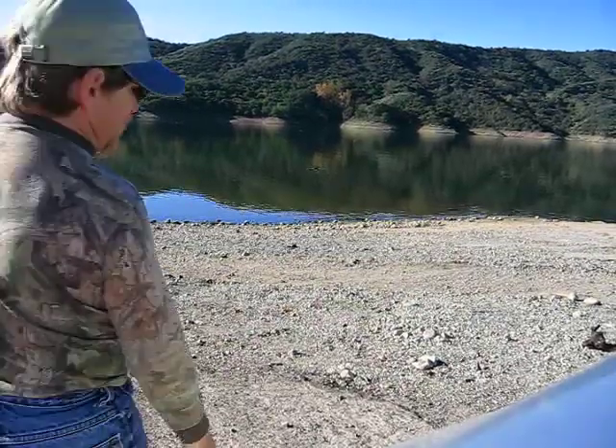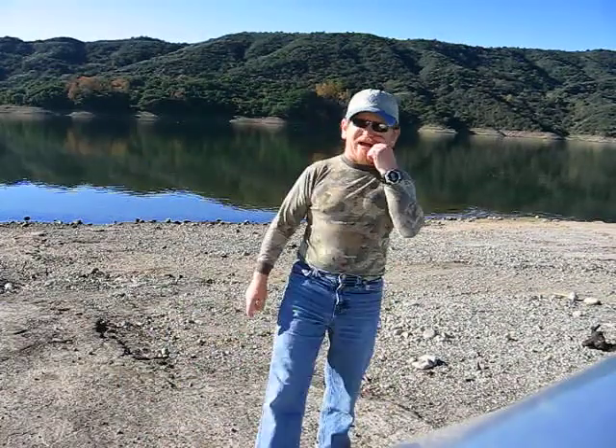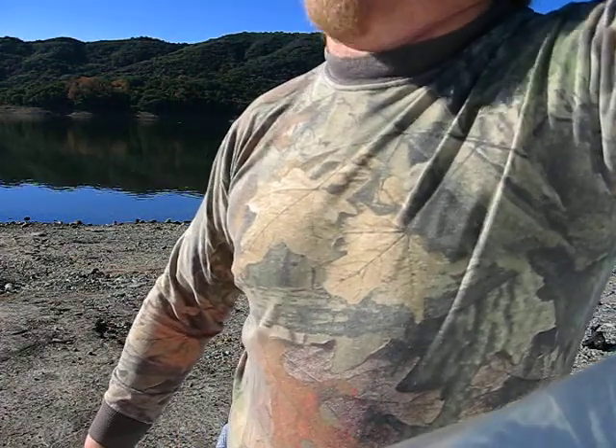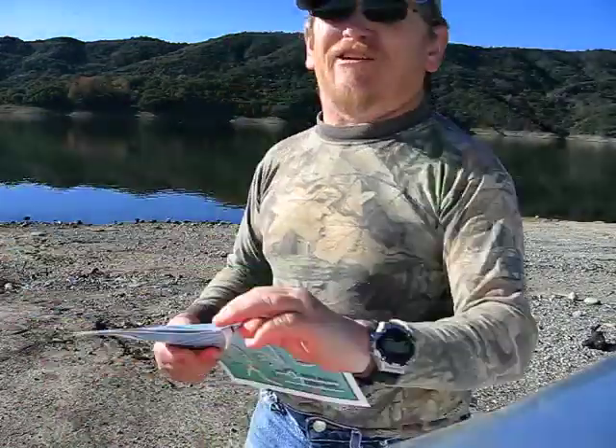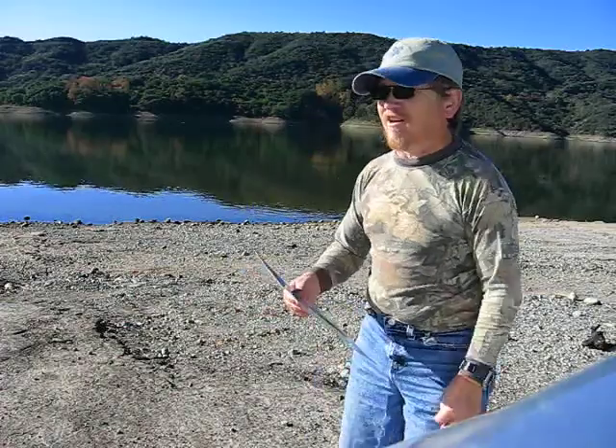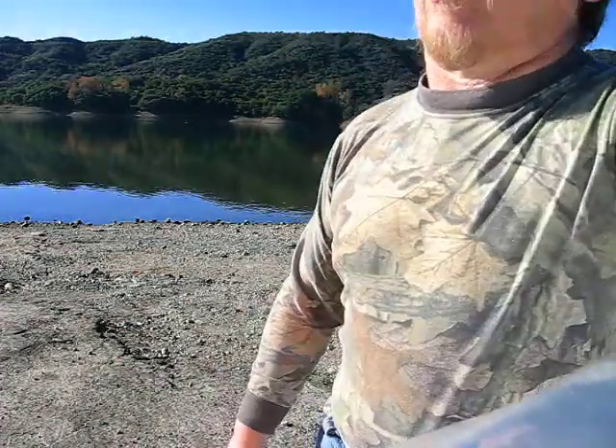Hi everybody on YouTube, this is Roger the X bass guide coming to you from Southern California. It's December 5th and it's going to be 70 degrees today. I'd like to talk about fall fishing. This is Lake Casitas, it's northwest of LA, and it's known to have some very nice bass fishing.